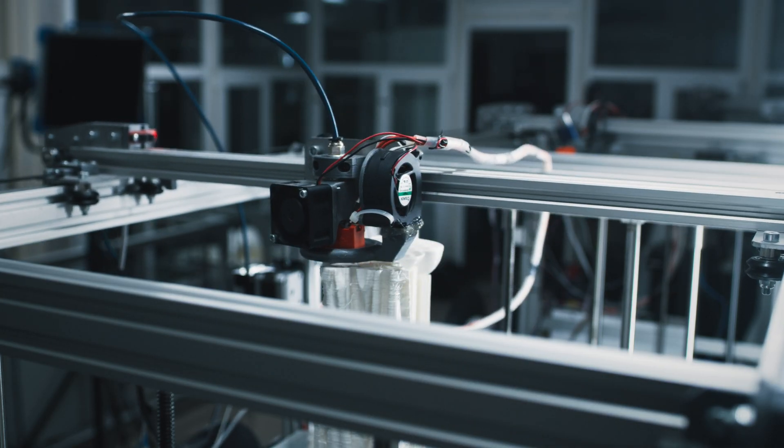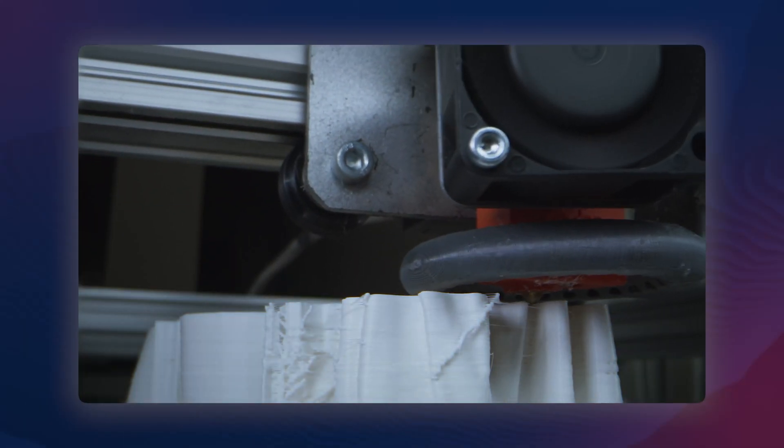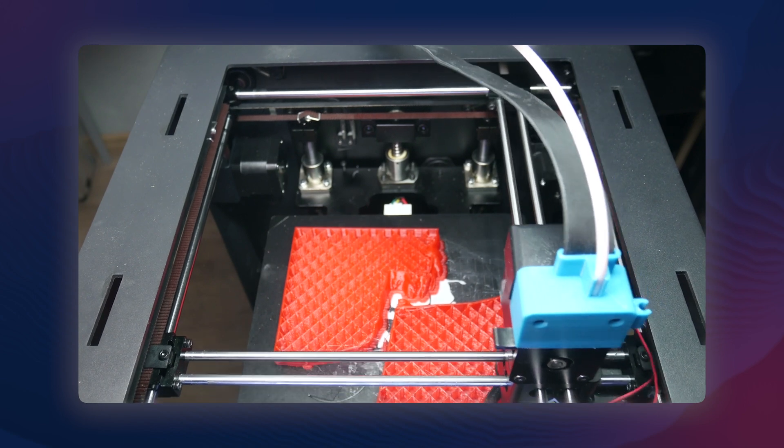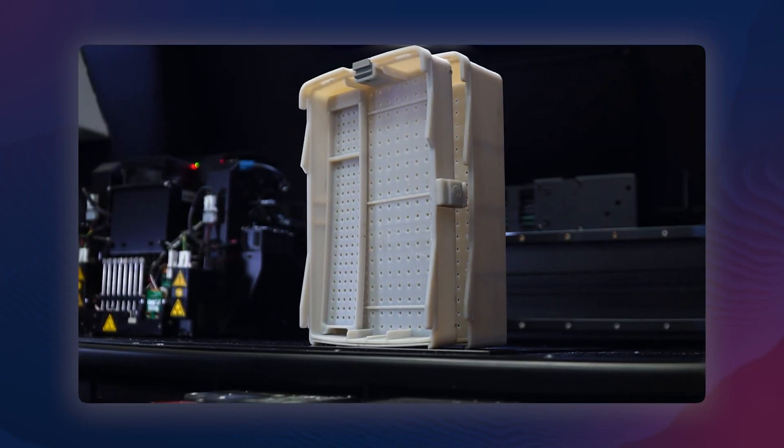We have an entire video comparing injection molding to 3D printing that you can check out, but what was initially an incredibly expensive, inaccessible technology not too long ago is now available to anyone with a couple hundred bucks and some basic 3D modeling skills. With speed improving, precision improving, and a growing availability of different materials beyond just plastics, 3D printing has cemented itself as a reputable manufacturing method that is here to stay.